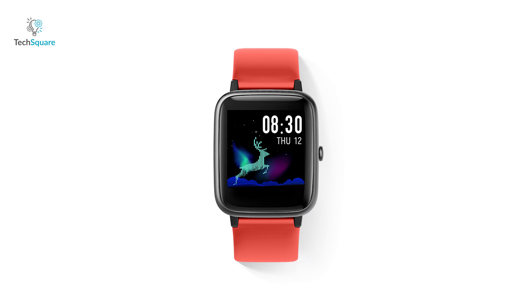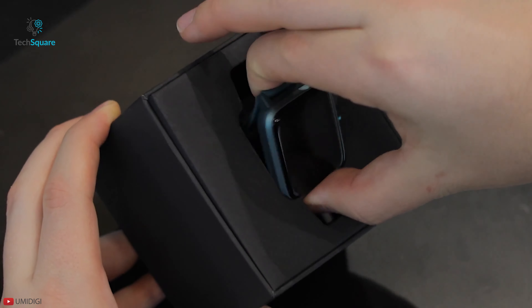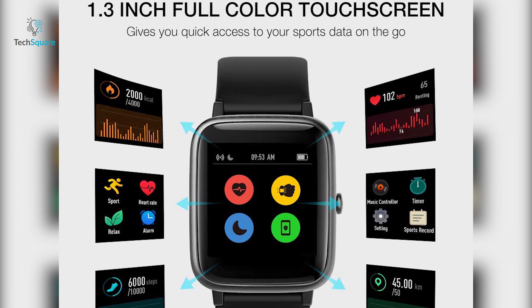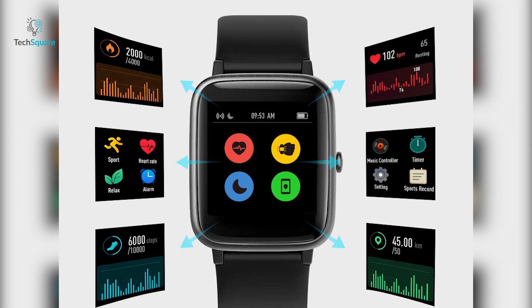Introducing the YumiDigi U-Watch 3, a unique watch that is redesigned and re-engineered to help you stand out from the crowd and stay healthy, active and connected. It comes with a customizable 1.3-inch square TFT color screen which offers a larger display area than a round watch face of the same width, so it can carry more information.